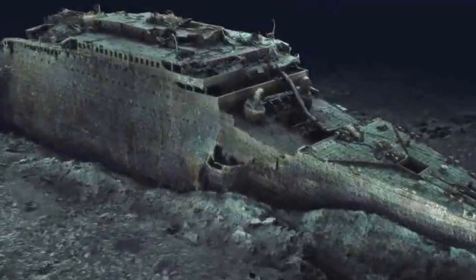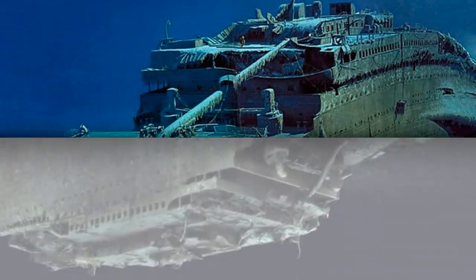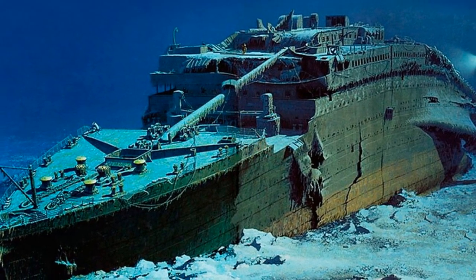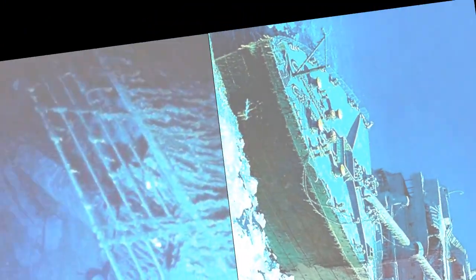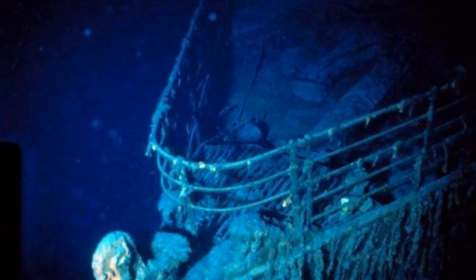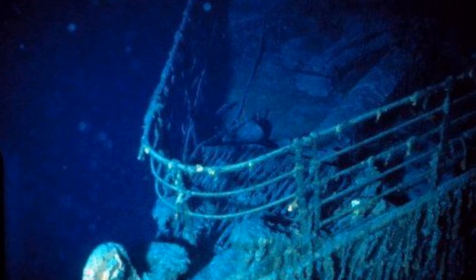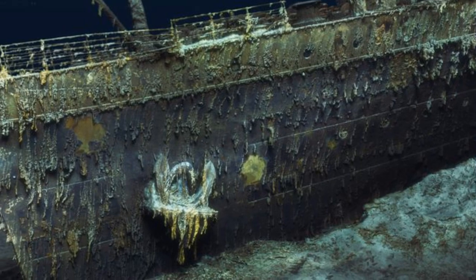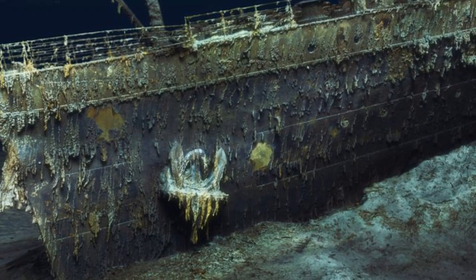The first-ever full-sized digital replica of the Titanic has been created, and experts say it could be used to unlock secrets of the world's most famous shipwreck. Scientists have created what they have labelled a digital twin of the passenger liner, which sank into the Atlantic in 1912 after hitting an iceberg while on its maiden voyage from Southampton to New York. About 1,500 people died in the sinking, which remains one of the biggest shipping disasters in world history.